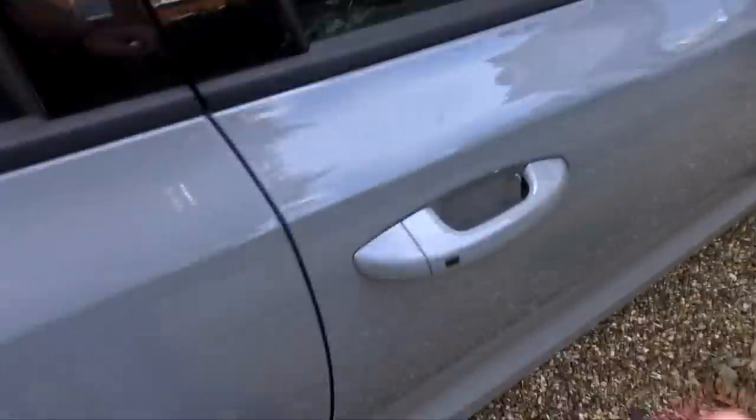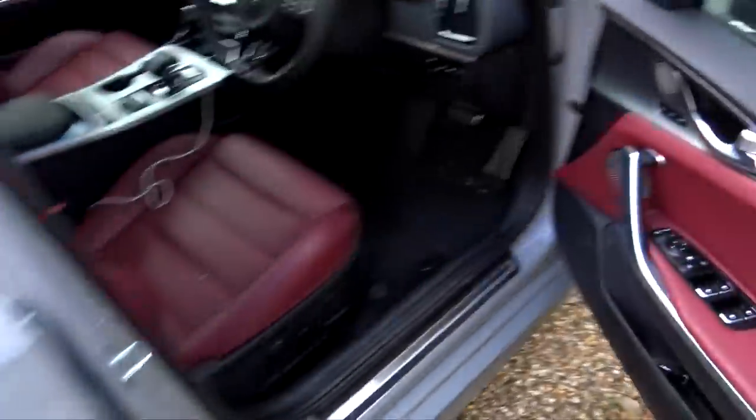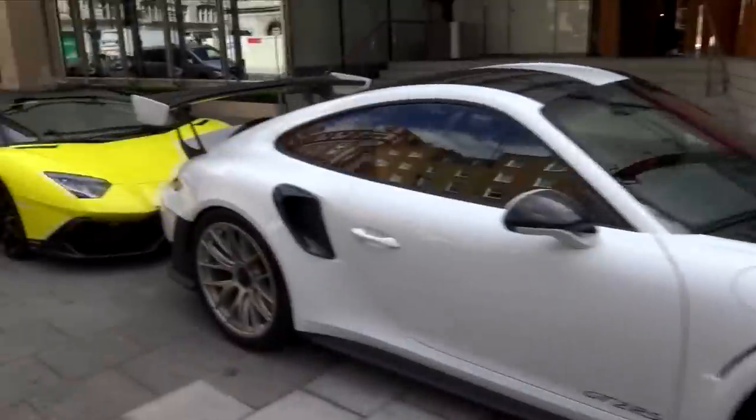We are going into central London today, assuming I can find my shoes. We get to go. Taking the Kia. The problem with going into central London is you never know what the traffic's going to be like.